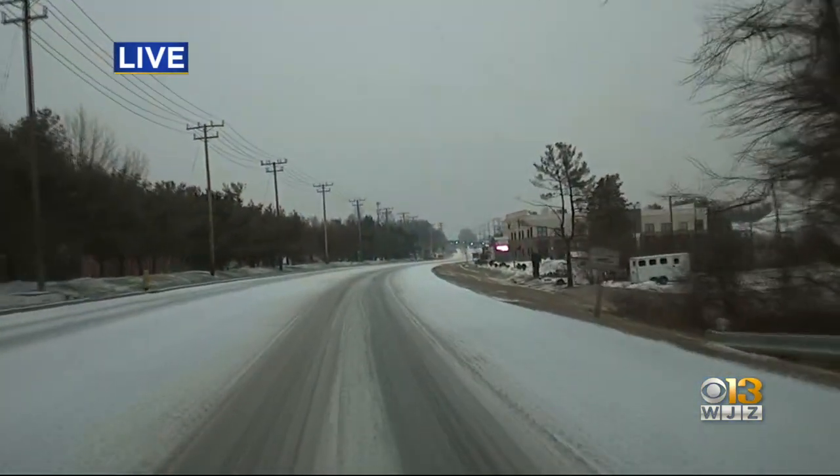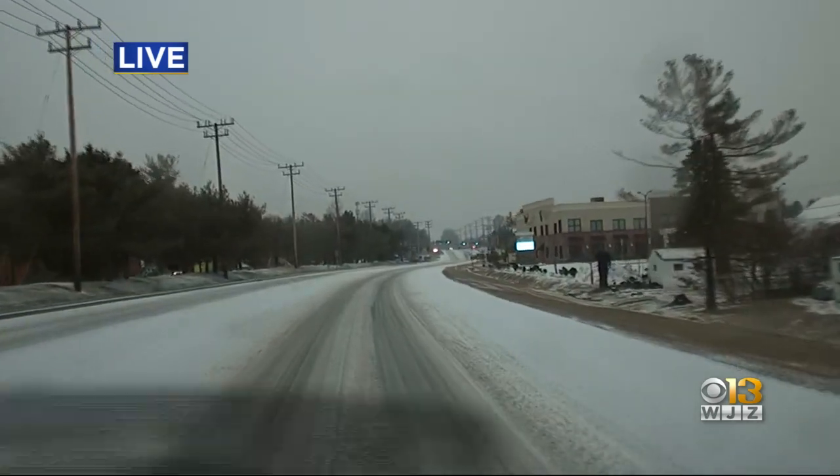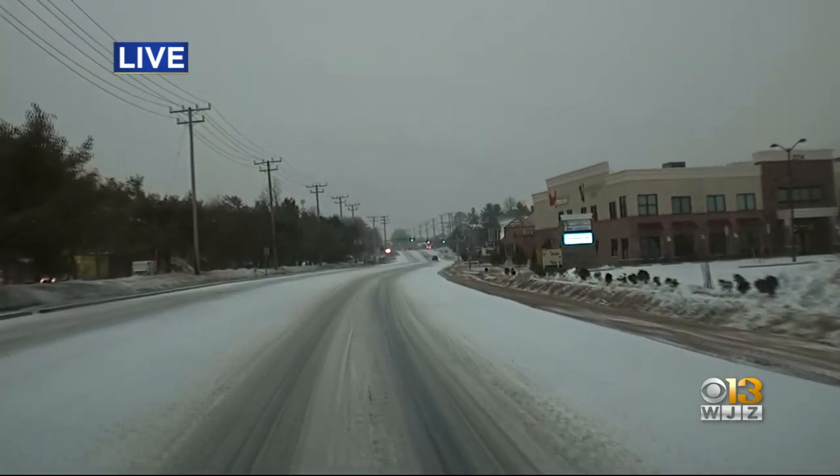Here's another live look from Mobile 13 showing you those messy roads. Conditions are very dangerous, so if possible, officials urge you to just stay home. Now here's Let's Make a Deal.